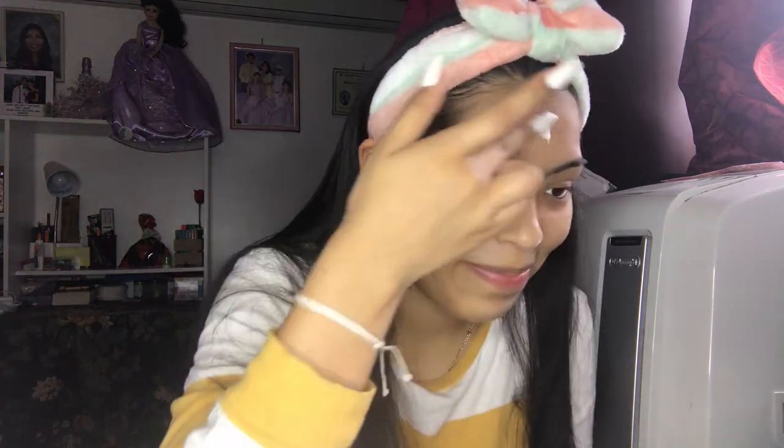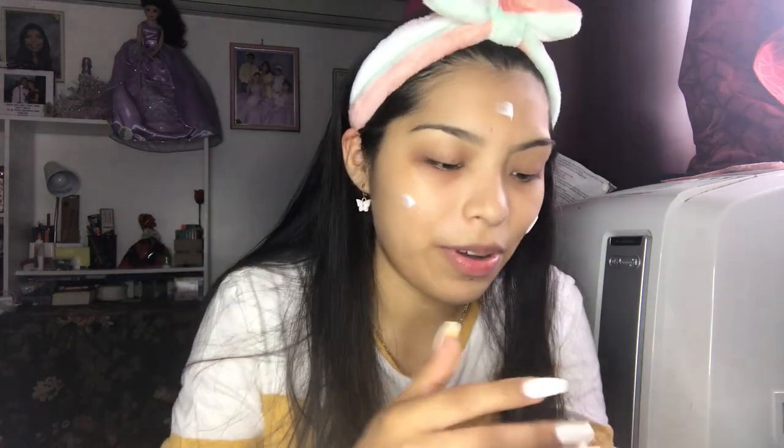I got a new makeup mirror but I don't really use it — I feel like I just have it to use the little stand at the bottom to hold my makeup stuff.